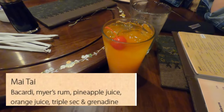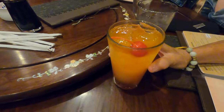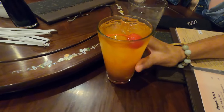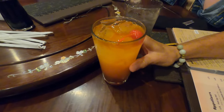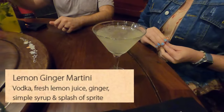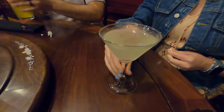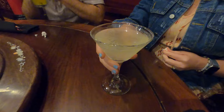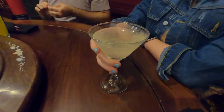My wife decided to go tropical with the standard Mai Tai — Bacardi, Meyers rum, pineapple juice, orange juice, triple sec, and grenadine. This sweet fruity drink really paired well with our meal. My daughter-in-law went with the lemon ginger martini, which had vodka, fresh lemon juice, ginger, simple syrup, and a splash of Sprite. I love enjoying a great cocktail before a meal.